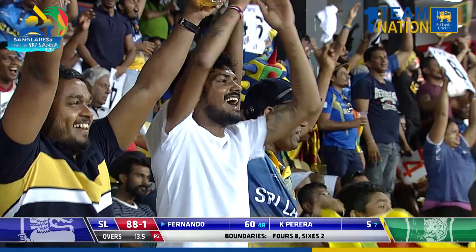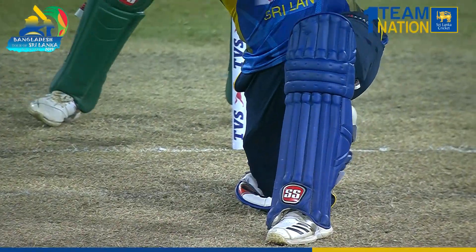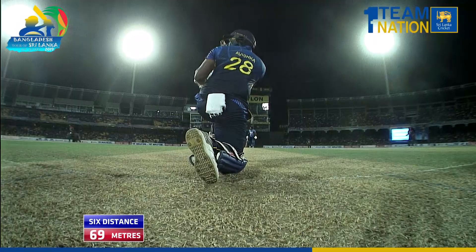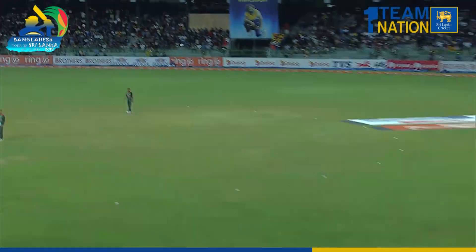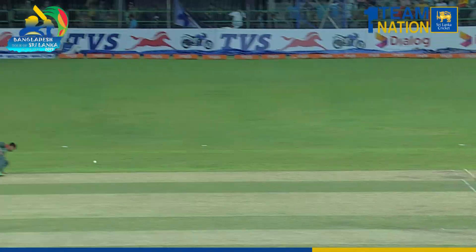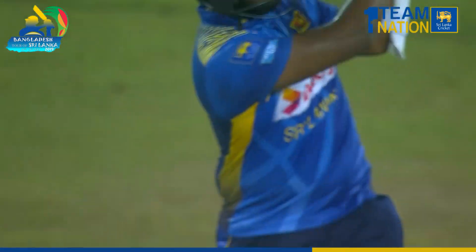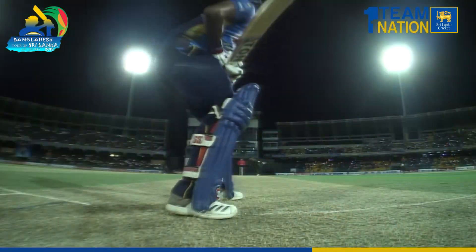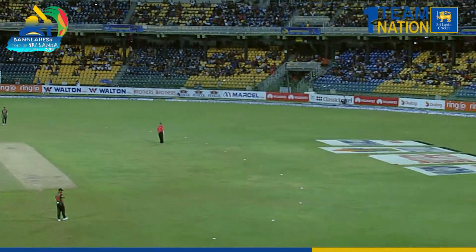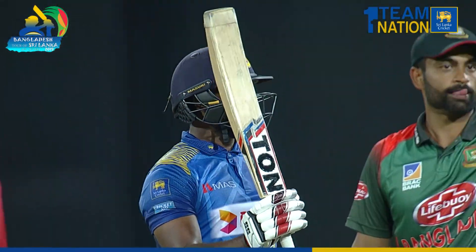Fernando continues to fill his boots — a good display of timing. Mentioned earlier that he's been timing it to perfection. Every time he's tried to play a big shot, it's come good again. A 69-meter hit, started with a bang — the boundaries have flowed ever since then, never looked back. Clean strokes. The shot of the day for me, easily — a woman picked in front of the square.